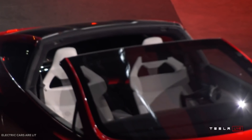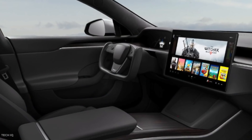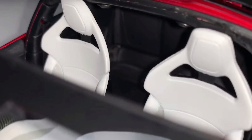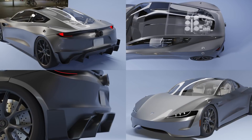Musk admitted that the rear seats were small, but the company is promising practicality along with performance. Even if you don't use the rear seats, the cabin looks spacious. The back seats are apparently only available for the base version of the vehicle, because Elon Musk said that Tesla also plans to offer a SpaceX package that would take up the space for the back seat.